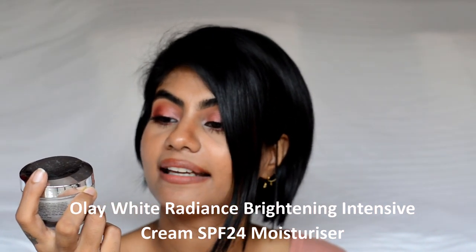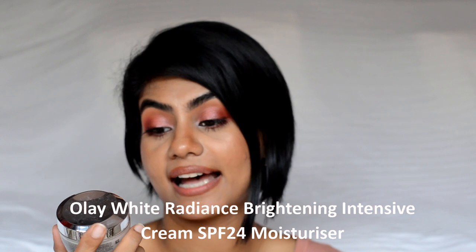The next moisturizer is one of my favorites — the Olay White Radiance Brightening Intensive Cream. It has SPF 24 and is quite a thick, luxurious-feeling cream. It really did hydrate my skin well. Even if you have oily skin, you still need hydration. It's a little on the pricier side, retailing around $9.99, but you can grab it with a discount during sales. I definitely recommend checking this out.